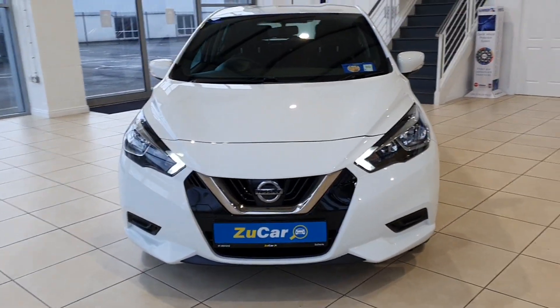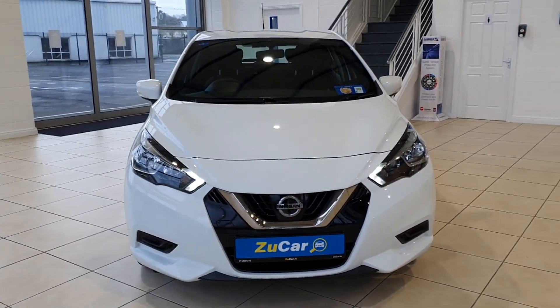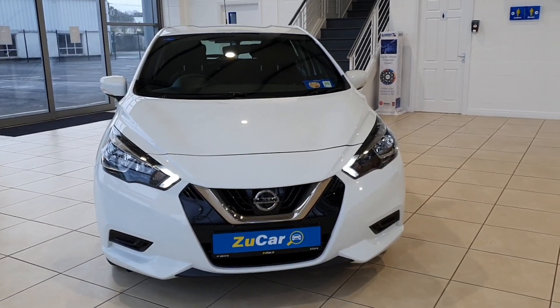If you have any questions in relation to this Micra, please contact us through our website zoocar.ie or you can call us on 01255 1212. Thanks for watching and stay safe.